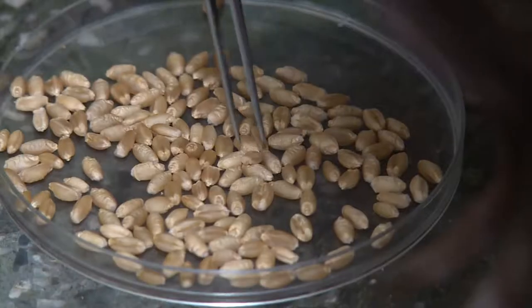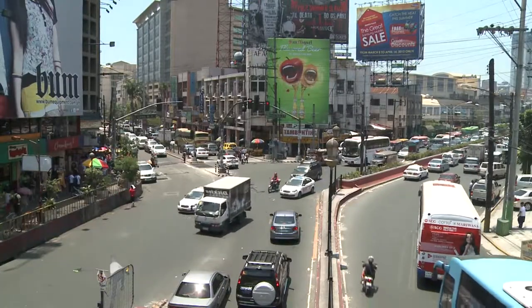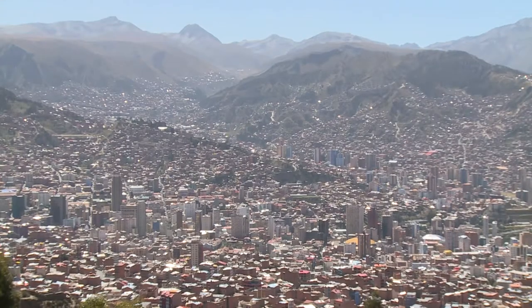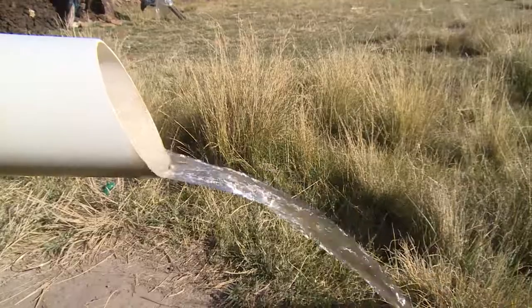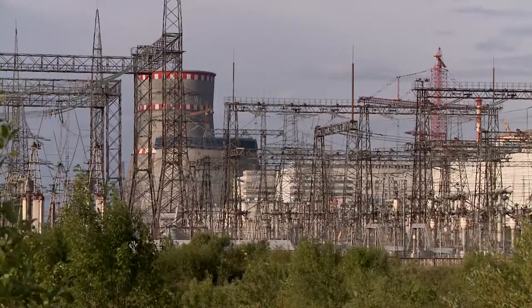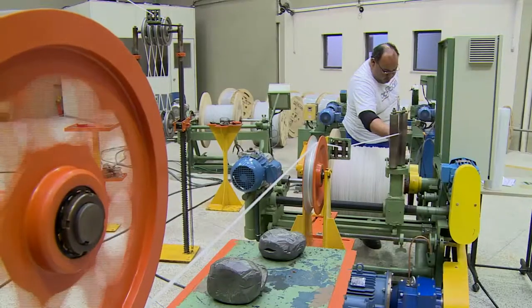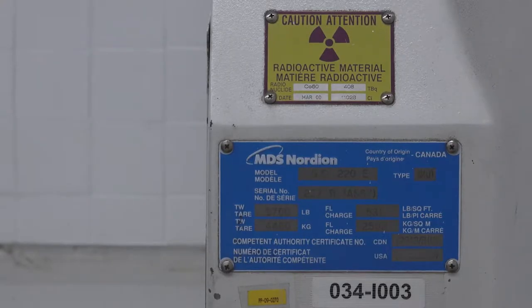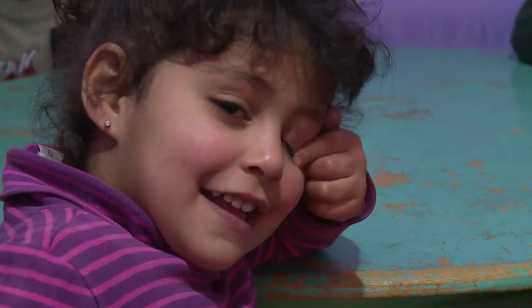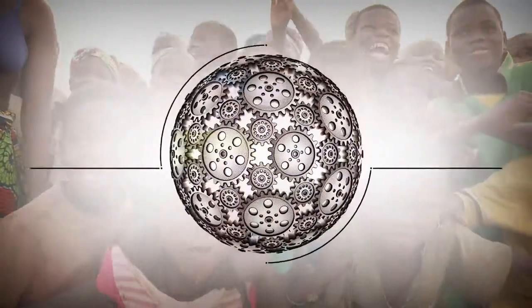In the last six decades, the technical cooperation programme has made a vast contribution to social and economic development. People have better health and incomes, more food and cleaner water. There's greater access to low-carbon energy sources and industries are more efficient. Countries have the capabilities and skills to use nuclear technology for peaceful purposes. As for the future, the programme is expected to grow even stronger.